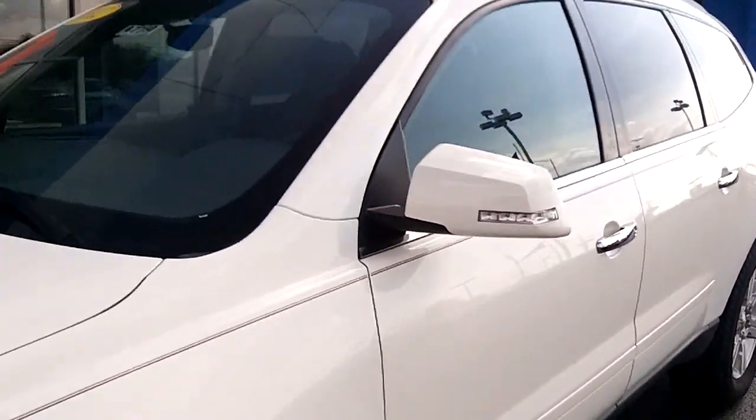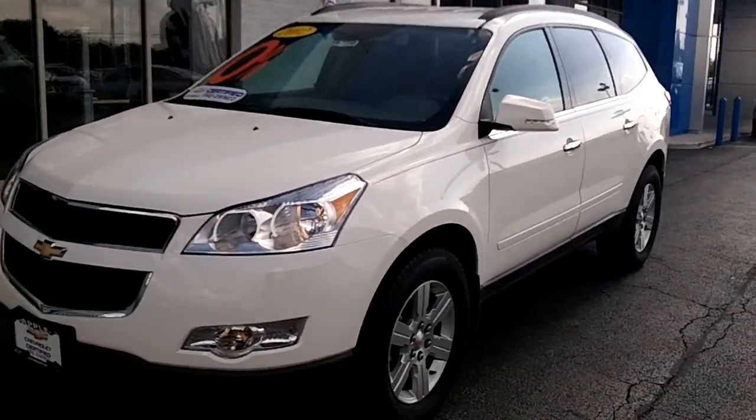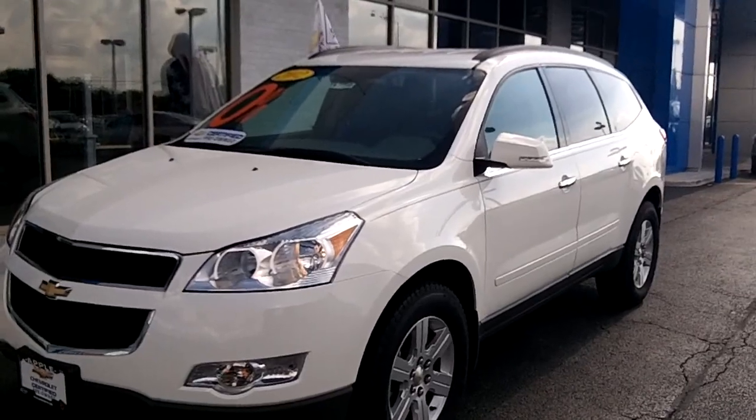I'd love for you to come in and take a look at it. Just give me a call if you have any more questions. Once again, my name is Dan Dignan, I'm at Apple Chevy, and the number is 708-342-4176. Hope to see you soon.